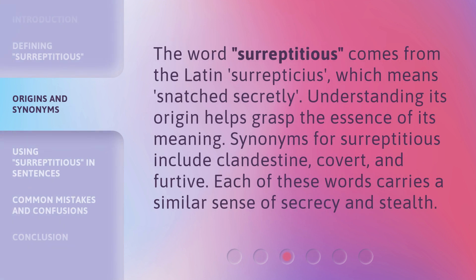The word surreptitious comes from the Latin "surrepticious," which means "snatched secretly." Understanding its origin helps grasp the essence of its meaning. Synonyms for surreptitious include clandestine, covert, and furtive. Each of these words carries a similar sense of secrecy and stealth.